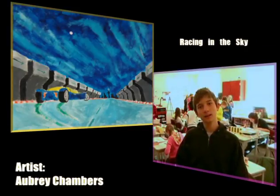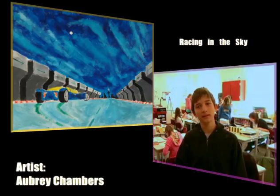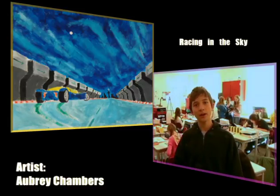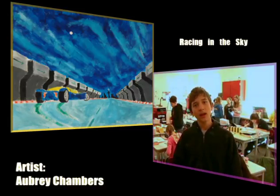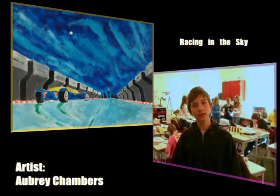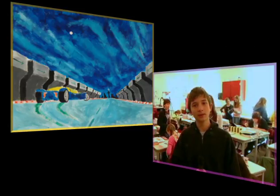My name is Aubrey and I created the piece 'Racing in the Sky.' This piece was inspired by a game called Ridge Racer 6, and I was thinking about how the future of automobile racing would be.